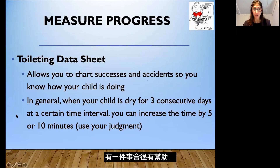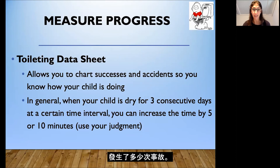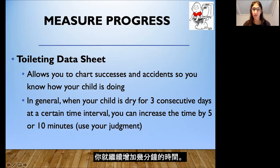One thing that would be helpful is to measure progress. You can use a chart or take a piece of paper and write down the day, the time, and what time interval you're using. If your child is going every 25 minutes, write this down and use 'A' for accident and 'S' for success to keep track. When your child is dry and not having any accidents at the 25-minute intervals for three consecutive days, you can increase the time by five or ten minutes, and keep adding a few minutes each time your child spends three consecutive days with no accidents.